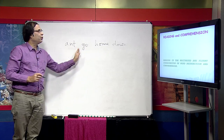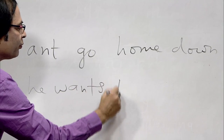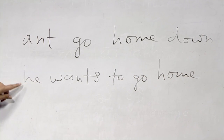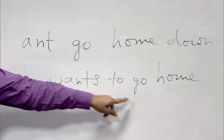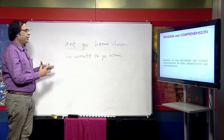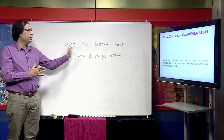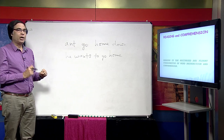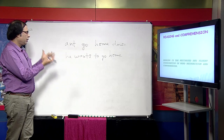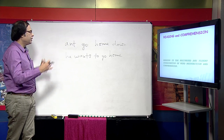'He wants' is one sense unit; 'to go home' is another sense unit. Although 'he wants to go home' has five words, it takes less time than four isolated words because it has only two sense units. A sense unit is the letters and words that make a larger meaningful unit in a sentence or text.